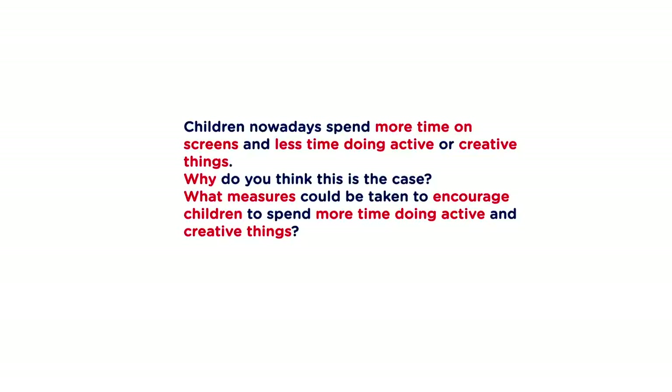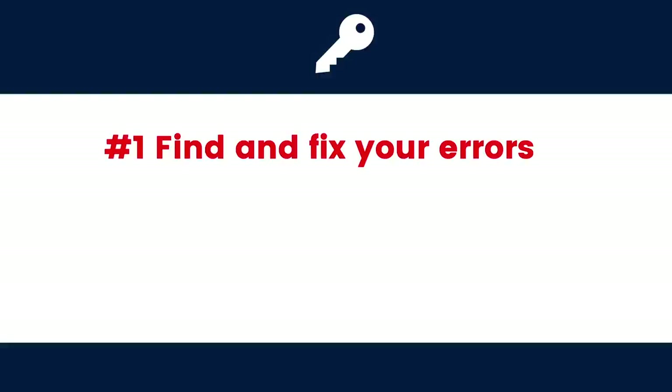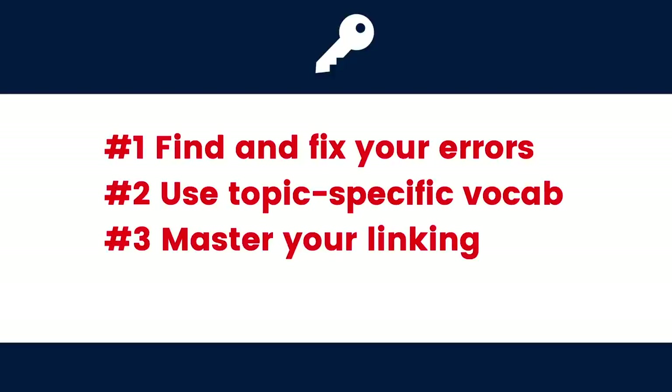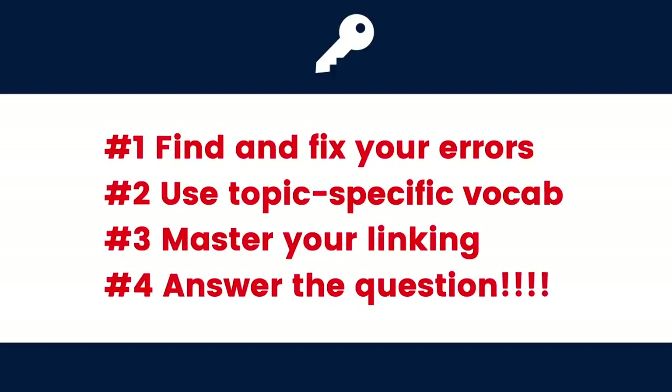Quick recap — four keys to Band 8: number one, find and fix your errors, particularly those little grammar errors; two, use topic specific vocabulary; number three, master your linking; and four, answer the question or questions. If you want more help, come and study with us on e2language.com in our live classes, one-on-one tutorials, or submit your work for feedback. Be sure to subscribe to our channel here on E2 IELTS. See you soon.